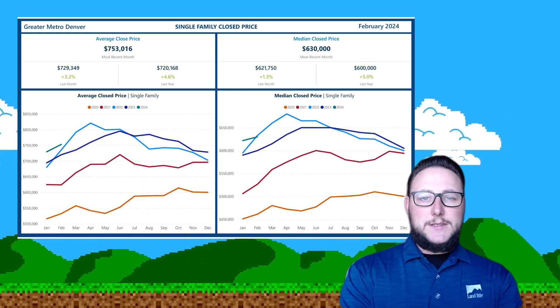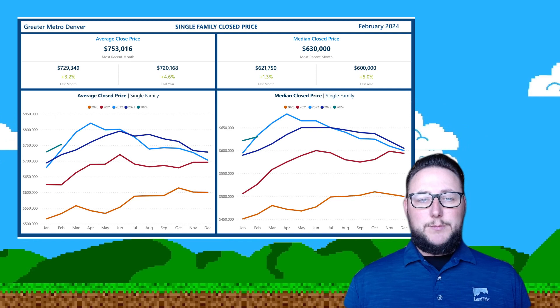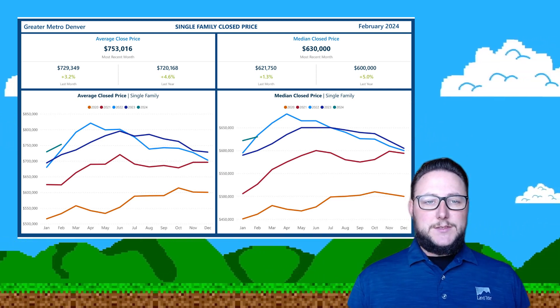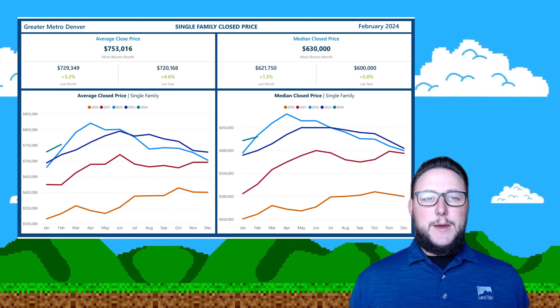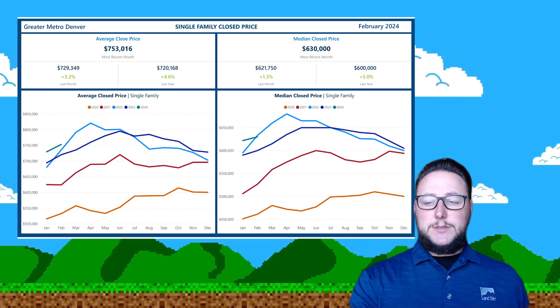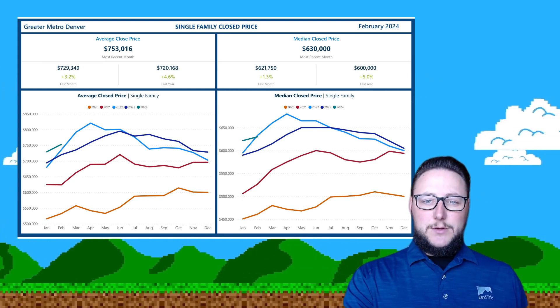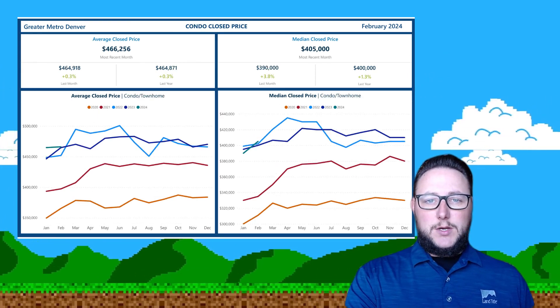The average sales price and the median sales price are both up 4.6% and 5%. They look pretty healthy — this is a good sign for the market that they're better than they were a year ago. Those year-over-year change numbers are great; we'd love to see those positive numbers. That low inventory level is going to keep that resiliency in the market.